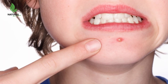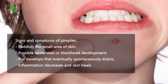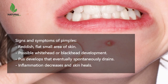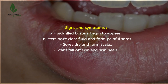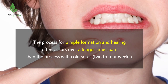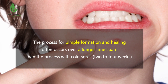The signs and symptoms of pimples and cold sores can be summarized by the five stages by which both pimples and cold sores develop. Signs and symptoms of pimples: reddish flat small area of skin, possible whitehead or blackhead development, pus develops that eventually spontaneously drains, inflammation decreases and skin heals. Signs and symptoms of cold sores: fluid-filled blisters begin to appear, blisters ooze clear fluid and form painful sores, sores dry and form scabs, scabs fall off and skin heals. The process for pimple formation and healing often occurs over a longer time span than the process with cold sores.